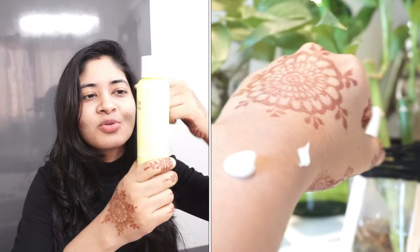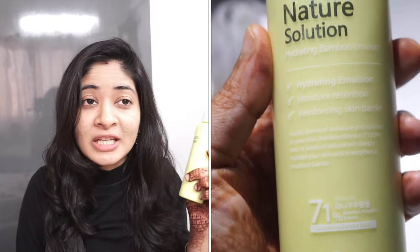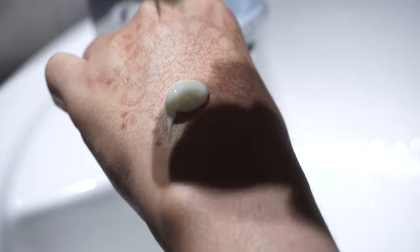Next is the Nature Solution Hydrating Bamboo Emulsion. I've used quite a lot of it and I really like it. Though it has essential oils and a citrusy smell that fades over time, it's very lightweight and works well as a moisturizer even in the daytime. If you have oily or combination skin, you can give this a try. It comes in a large bottle and you only need a little bit — the application is very smooth and covers a larger surface area. I used it on my face and body, and I recommend it, especially if it's on sale on Macaroon.